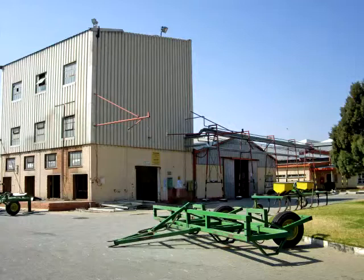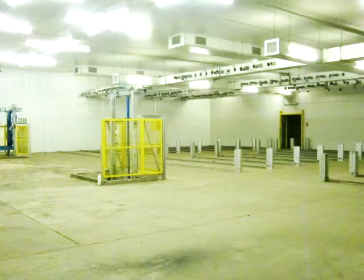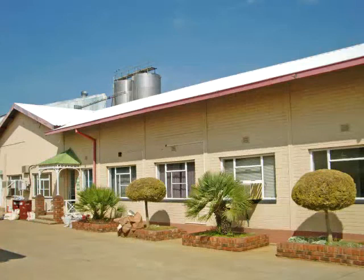Once a Clover cheese factory, the subject property is no longer in operation. However, there are four companies currently tenanting the property. Some of the uses include, but are not limited to, chemical storage, workshop space, office use, and a small component of office facilities.